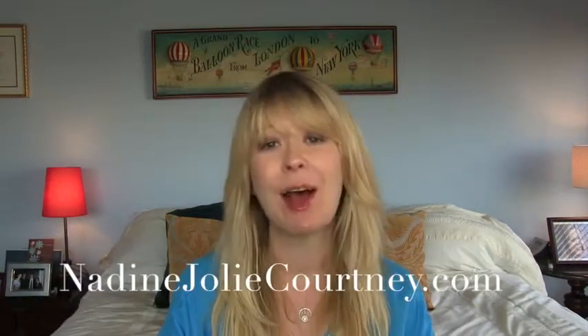As always, you can find me on Instagram at Nadine Jolie Courtney, on Twitter at Nadine Courtney, or on my website at nadinejoliecourtney.com. Thanks for watching, and I'll talk to you guys soon. Bye!